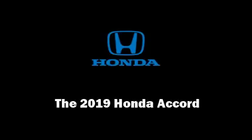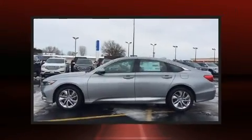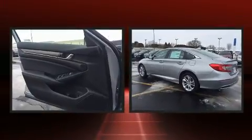Introducing the 2019 Honda Accord. This four-door, five-passenger sedan stands out among competitors in its class.